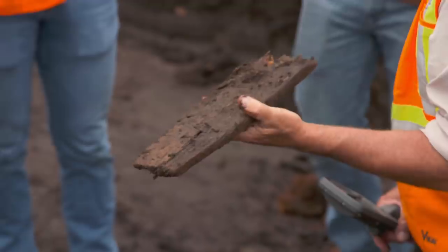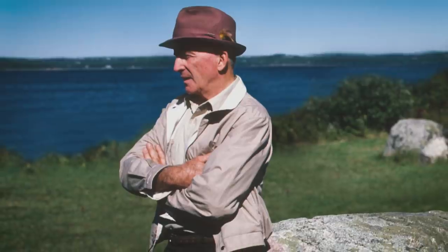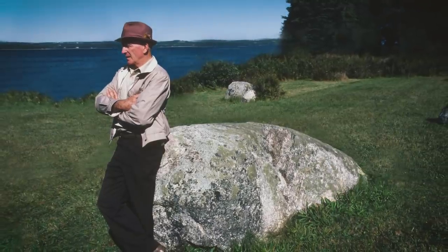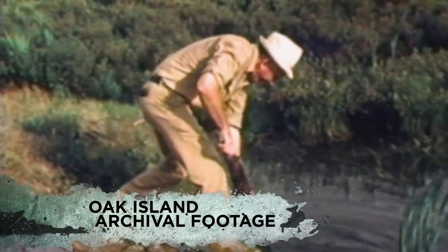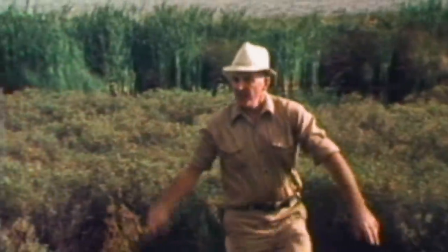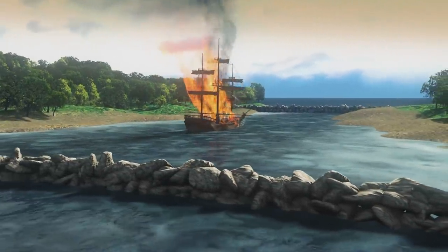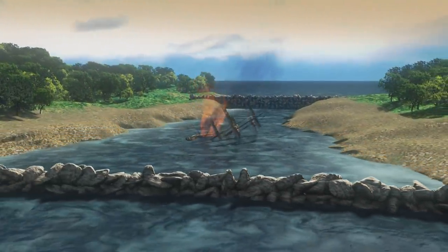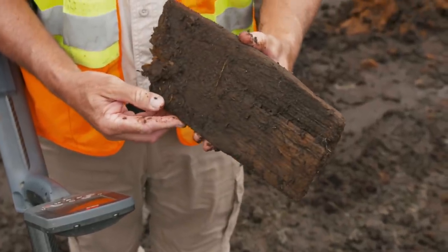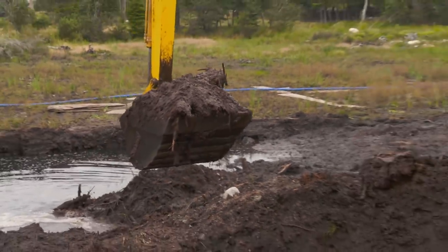Could Gary be correct that Billy has just recovered another piece connected to a large ship? In 1969, esteemed landowner and treasure hunter Fred Nolan drained the swamp and was astonished to discover his own trove of ship-related artifacts, including scuppers and even part of a mast. The operation made Fred speculate that the swamp may have been artificially created to hide an entire treasure galleon.